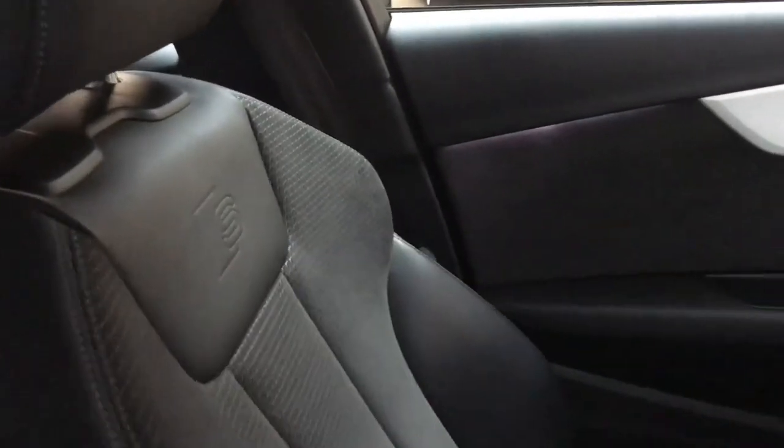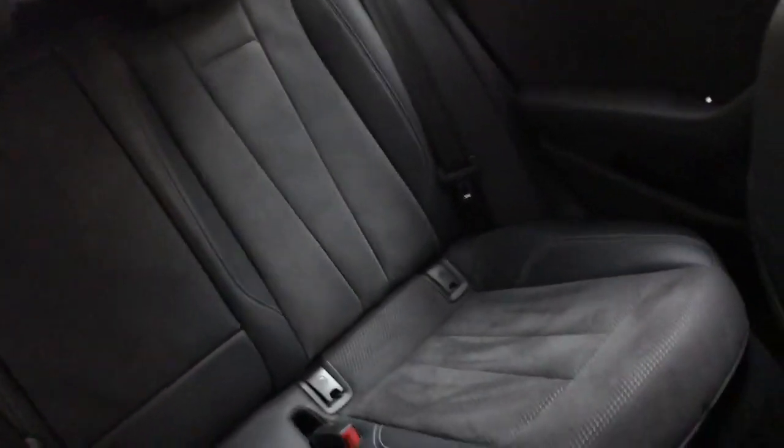Inside we have the S line leather and Alcantara sports seats — really nice quality seats, with big bolsters on the side of the base to keep you in place. You've also got under thigh support which just pulls out, and a nice S badge at the top of the seat. In the back you've got the same seats as the front, with the exception of the central seat which is just leather.